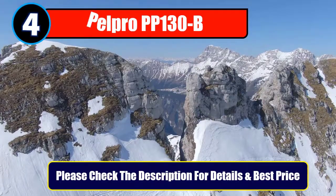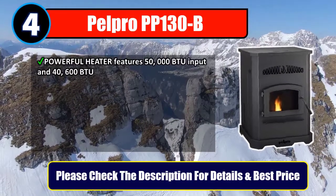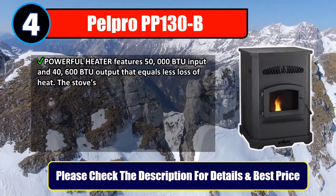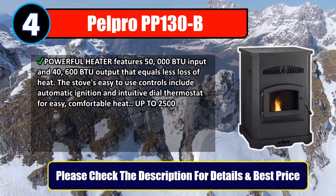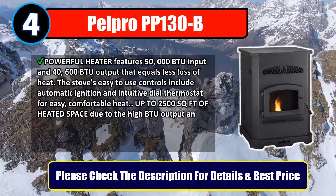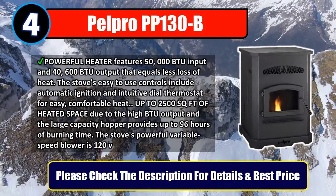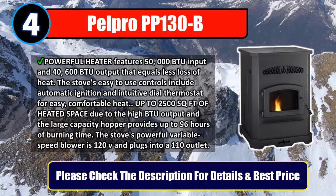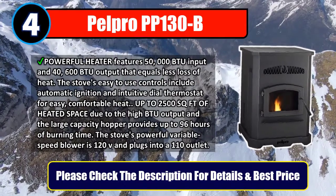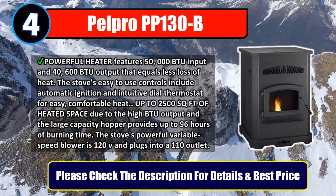Number 4: Palpro PP130B. Powerful heater features 50,000 BTU input and 40,600 BTU output that equals less loss of heat. The stove's easy-to-use controls include automatic ignition and intuitive dial thermostat for easy, comfortable heat. Up to 2,500 square feet of heated space due to the high BTU output, and the large capacity hopper provides up to 96 hours of burning time. The stove's powerful variable speed blower is 120V and plugs into a 110 outlet. Please check the description for details and best price.